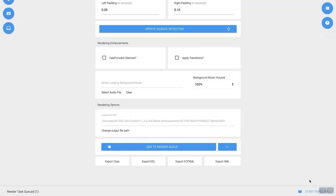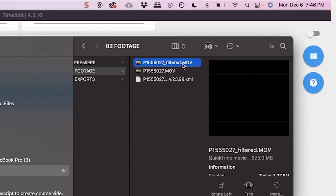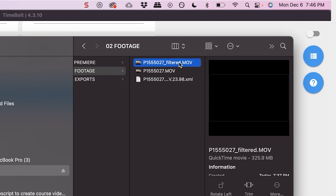It'll take a second, do its thing, and make it happen. Once it does, it will look like just a regular MOV file that you can take and upload to wherever you need to release that video.